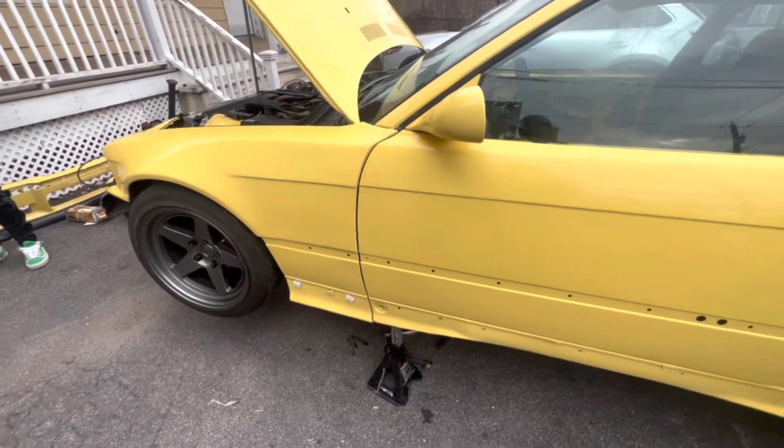Alright, what is up guys, we're back here with another video. We got my E36 here, the yellow one. I'm having a transmission issue where the shifter is not releasing, so when I'm driving and I go in gear I can't get out of gear. I brought a different clutch instead of running the eBay clutch and I'm about to change it right now.